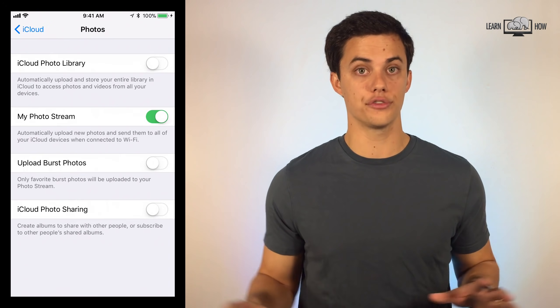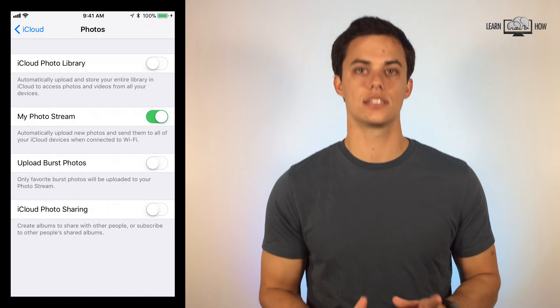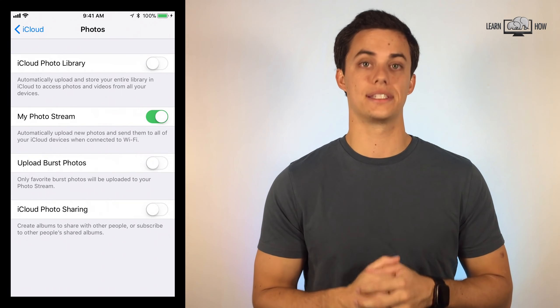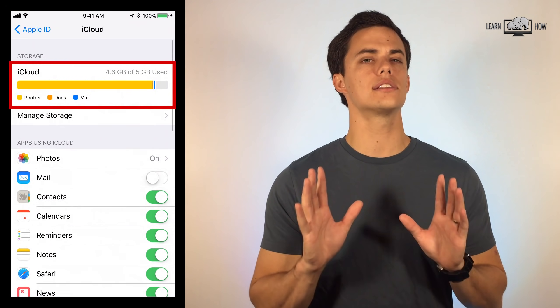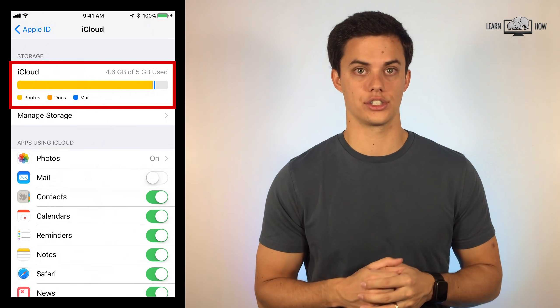If you've backed up all your photos and videos to your computer as suggested, you can continue through any pop-ups that may come up — your photos will be safe. After changing those settings, your iCloud storage may still be full. Let me show you how to free up that storage.